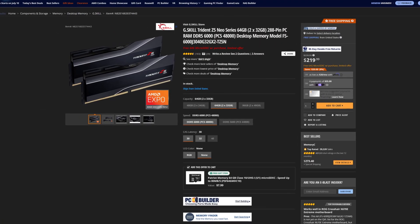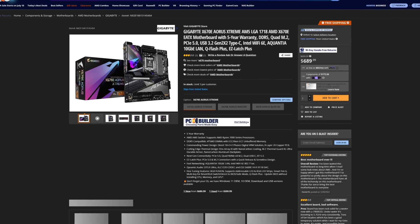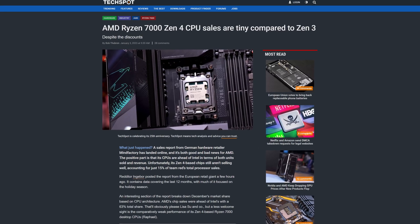An expensive new CPU, expensive new DDR5 memory, and an expensive new AM5 motherboard. No wonder the adoption of Ryzen 7000 hasn't been as fast as AMD has hoped for.